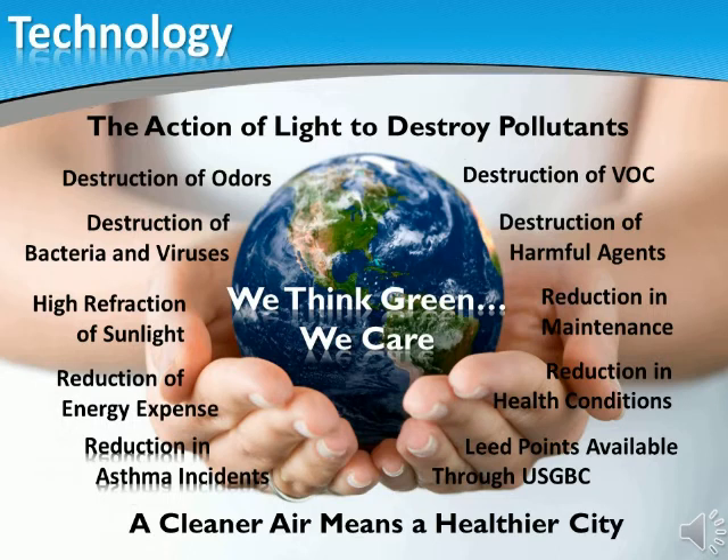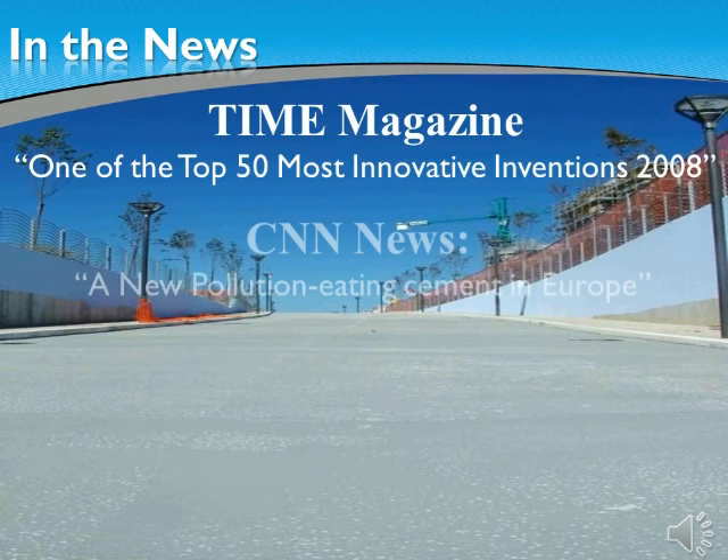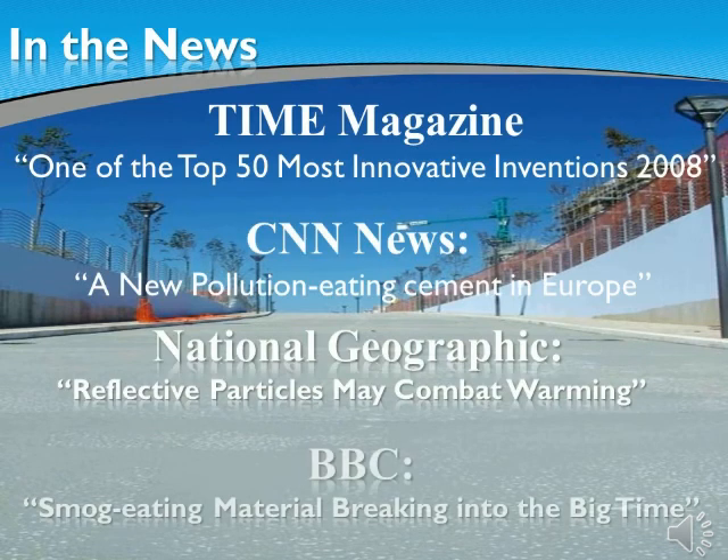A true green group of products that will change the way we live and breathe in our cities and farms. That is why here at EcoVitale we say, we think green, we care. The eco-active technology has been in the news. You can check any of these for further information on how you can make your building a practically maintenance-free, air-cleaning and bacteria-free structure.